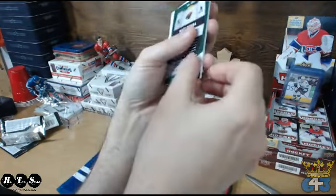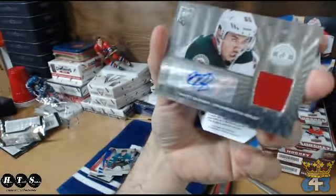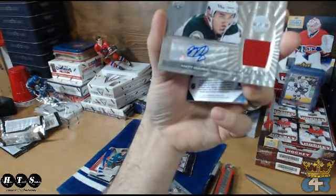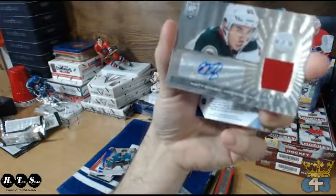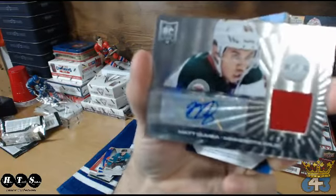What? Awesome box! Matthew Dumba going to Minnesota! Going to Minnesota, and Aaron has two rookies in here. Pretty sweet, pretty sweet!